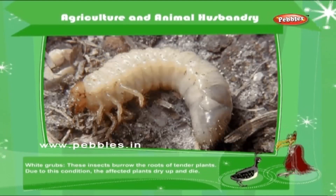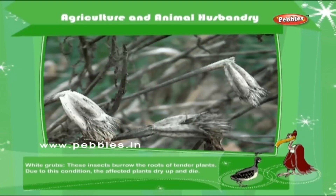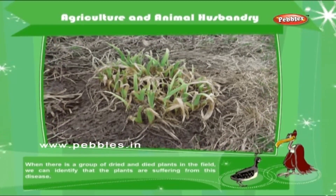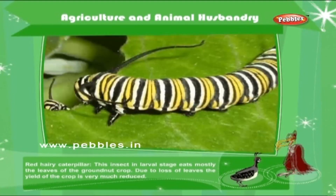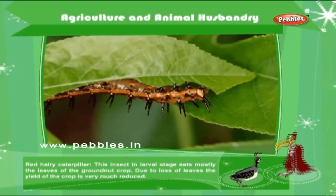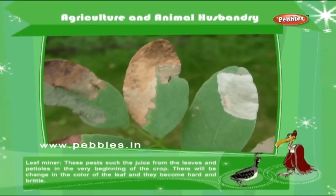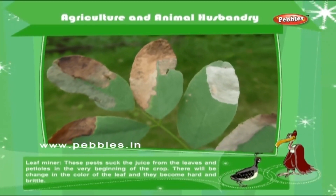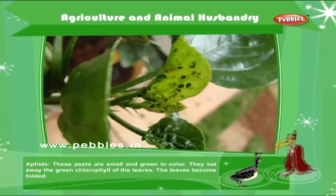White grubs: These insects burrow the roots of tender plants. Due to this condition, the affected plants dry up and die. When there is a group of dried and dead plants in the field, we can identify that the plants are suffering from this disease. Red hairy caterpillar: This insect in larval stage eats mostly the leaves of groundnut crop. Due to loss of leaves, the yield of the crop is very much reduced. Leaf miner: These pests suck the juice from the leaves and petioles in the very beginning of the crop. There will be change in the color of the leaf and they become hard and brittle.